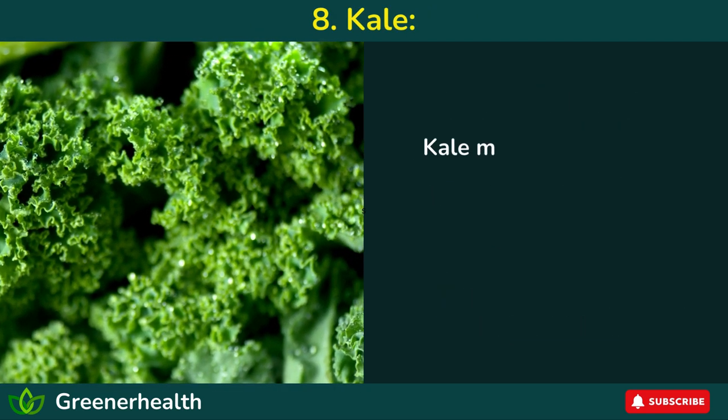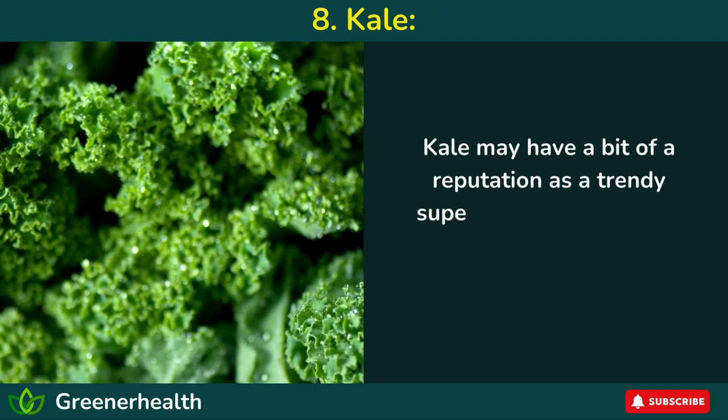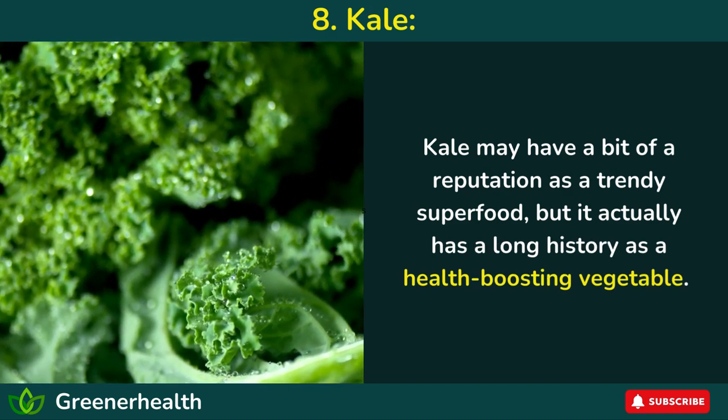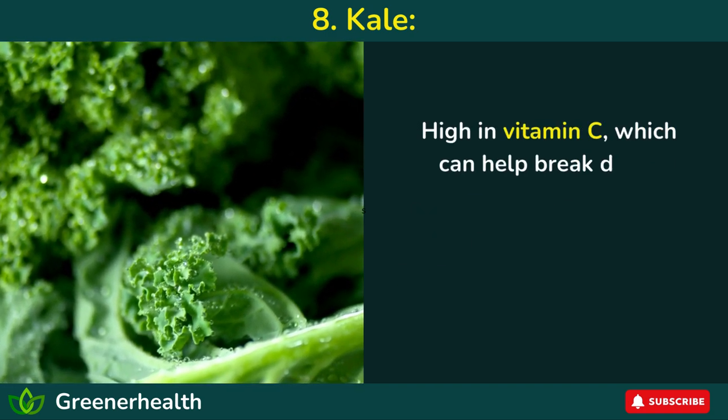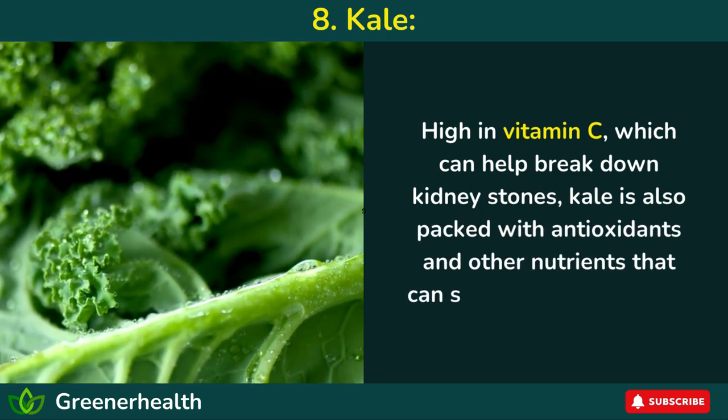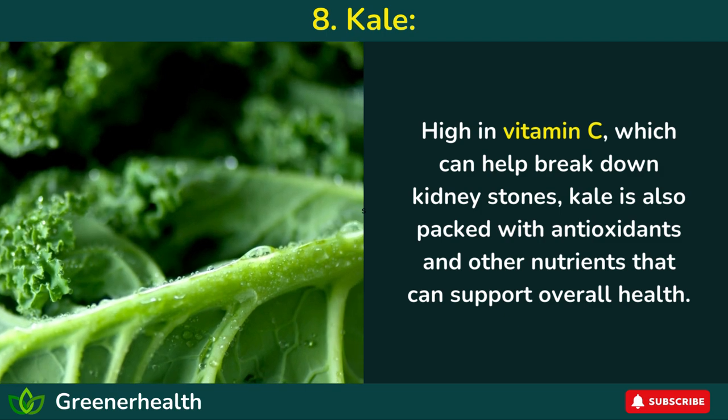Number 8: Kale. Kale may have a reputation as a trendy superfood, but it actually has a long history as a health-boosting vegetable. High in vitamin C, which can help break down kidney stones, kale is also packed with antioxidants and other nutrients that can support overall health.